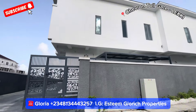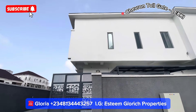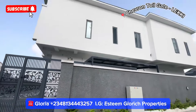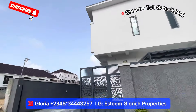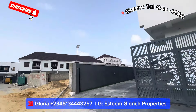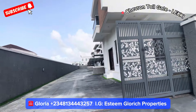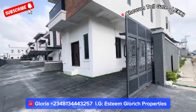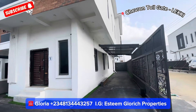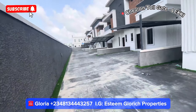This house for sale in Chevron Tollgate, Leki, Lagos. We have this beautiful semi-detached duplex selling in this very beautiful neighborhood right here in Chevron Tollgate, Leki, Lagos. This is a very beautiful, livable estate — you can see the surrounding and the beautiful houses. We have just two units left right here. This is a serviced estate located in Chevron Tollgate, Leki, Lagos.